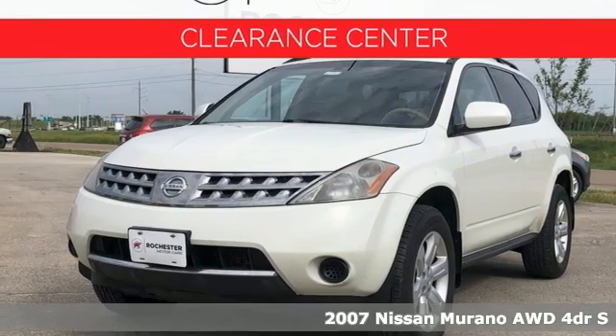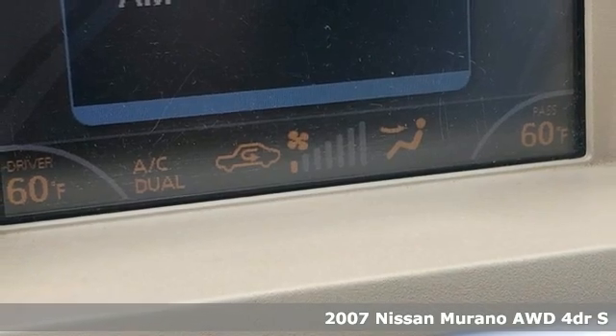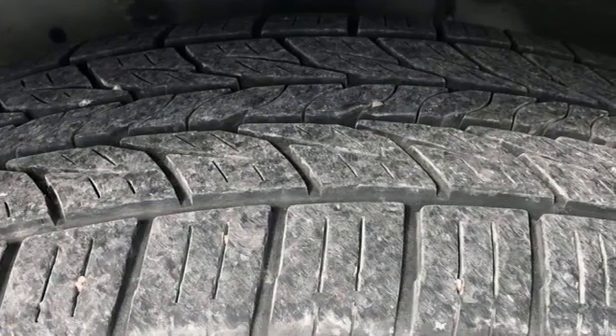It's a 2007 Nissan Murano. It makes a stunning first impression and it doesn't stop there. The Murano is an elevated driving experience for everyone on board.